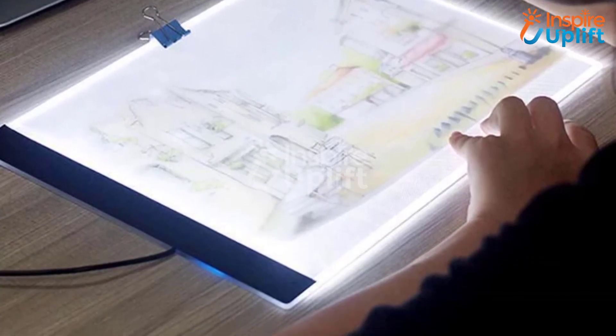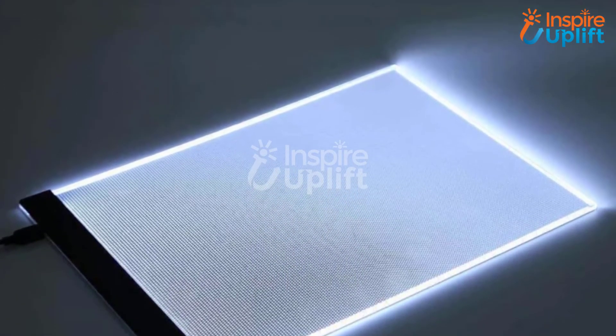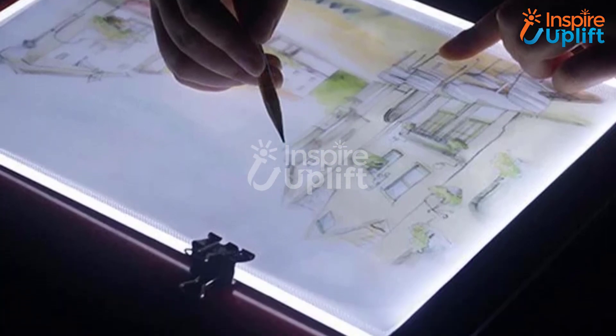At number 2 we have an LED Artist Tracing Table. It is a perfect tool for drawing, tracing, sketches and animations, and if you really want to keep your younger brother busy at home it is perfect. It works on eyesight-protected technology and increases skills.